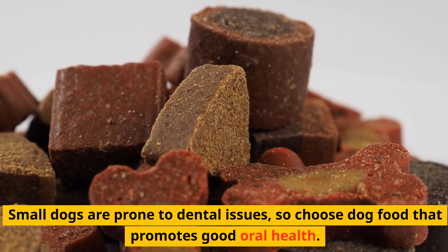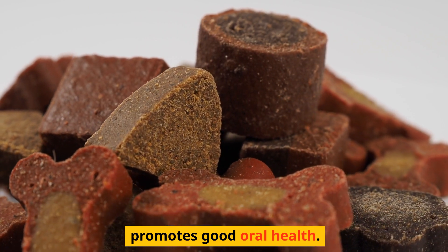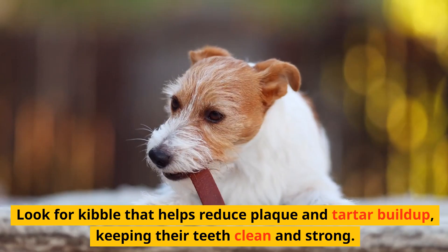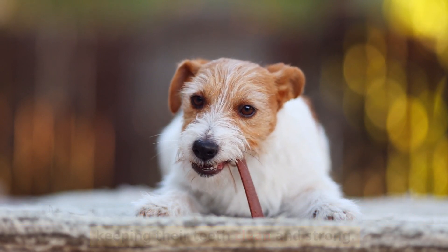Dental health matters. Small dogs are prone to dental issues, so choose dog food that promotes good oral health. Look for kibble that helps reduce plaque and tartar buildup, keeping their teeth clean and strong.